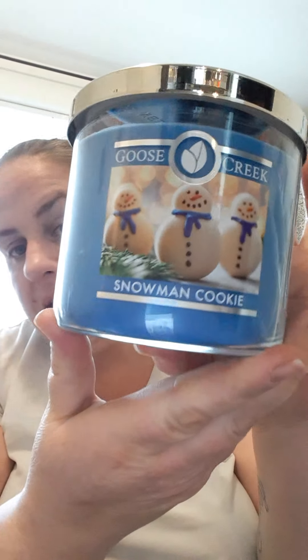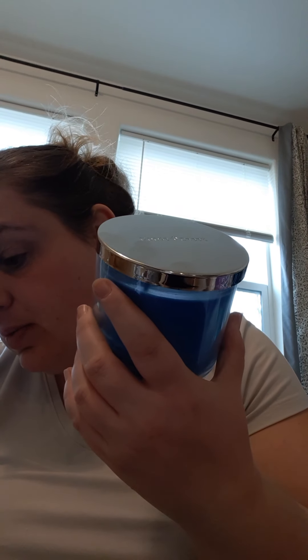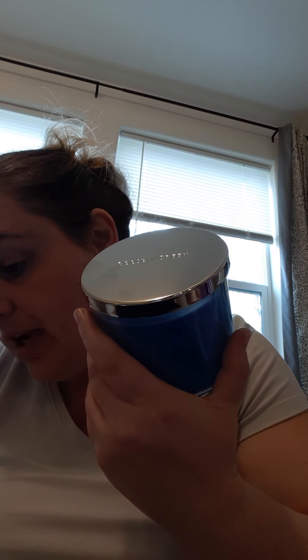The first candle we're going to pull out — I have not smelled any of these — is Snowman Cookie. Just for Santa, it's a delicious half-baked sugar cookie covered in whipped marshmallow icing. Top notes: winter sugar cookie. Mid note: swirled icing. Base note: bakery note, sprinkles, warm vanilla bean marshmallow.